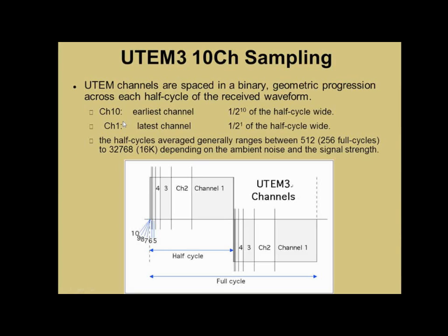The sampling takes a little getting used to. Because we measure in the on-time, the sampling window covers half of the cycle instead of, more typically, a quarter of the cycle. The channel numbering system is reversed — the latest time channel in UTEM-3 is channel 1, and channel 1 is one-half of the half waveform. Channel 2 is half of that and so on — they get smaller. If you halve the frequency, channel 1 becomes channel 2 and channel 1 is twice as wide. You get used to it after a while.